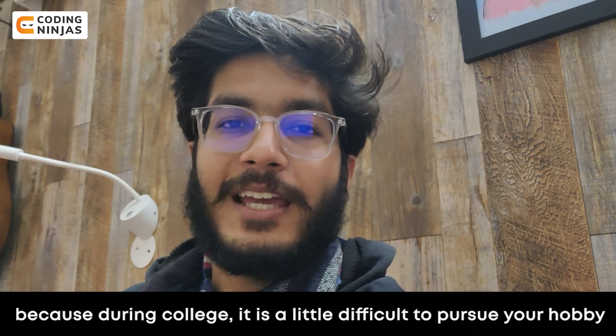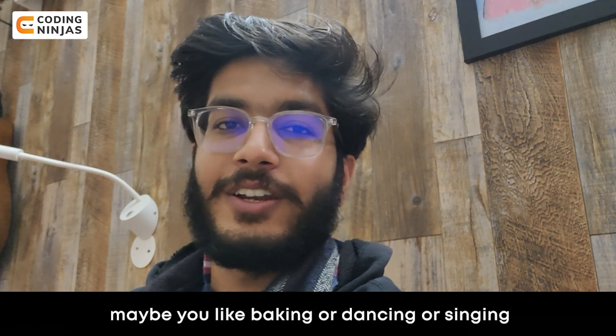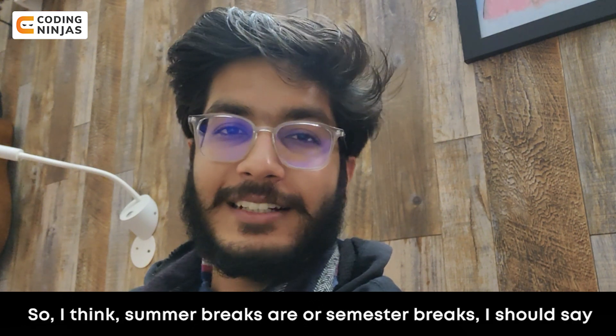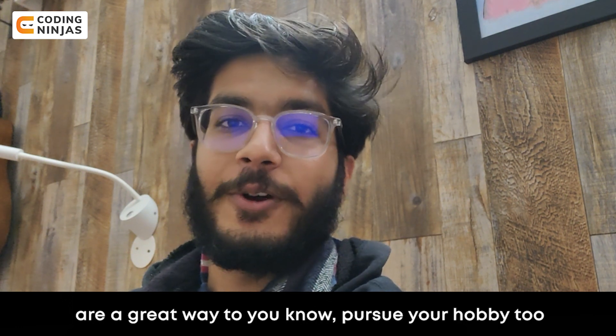The fourth point is you can pursue your hobbies. In college, it is a little difficult to pursue your hobby. Maybe you like baking, or dancing, or singing. Summer breaks or semester breaks are a great time to pursue your hobby too.